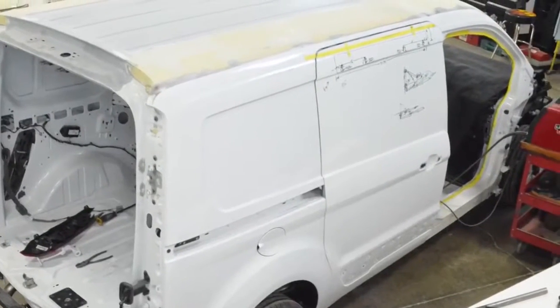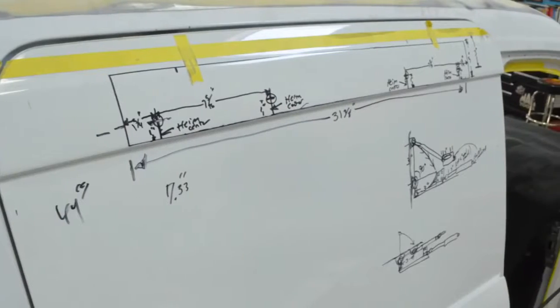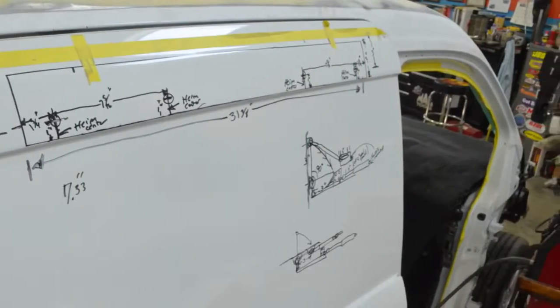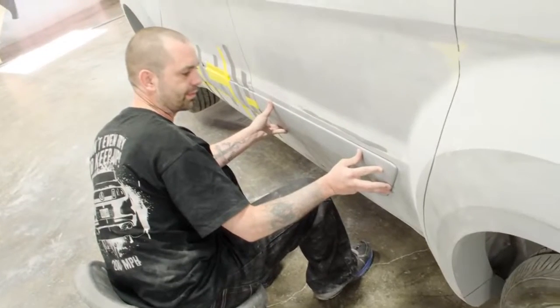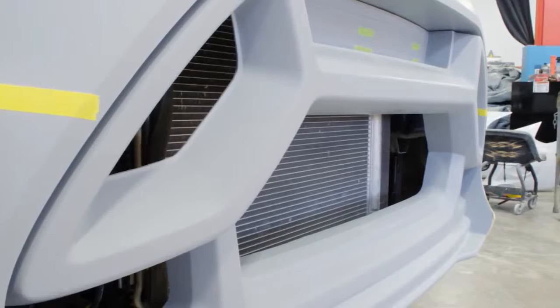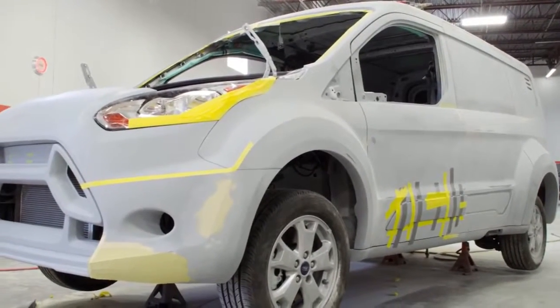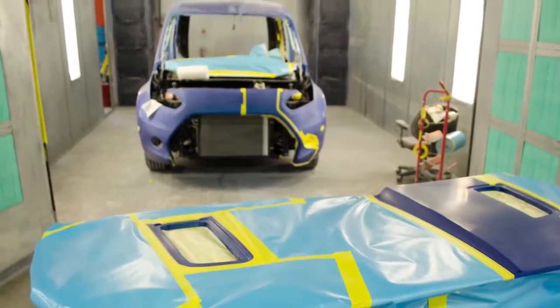Some of the cool details on the van are a complete reskin of the body. We started with a brand new 2014 Transit Connect, cut the entire body off, worked with awesome designers from both Mattel and Ford Motor Company, and built what you see. It's 4 inches wider in the front, 6 inches wider in the back, and every one of the body panels has been modified, including the roof.